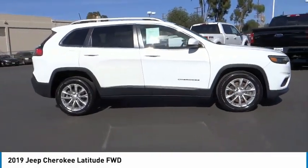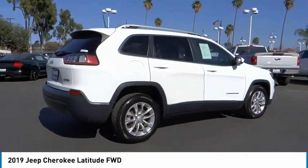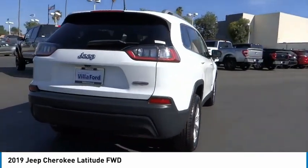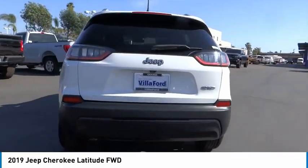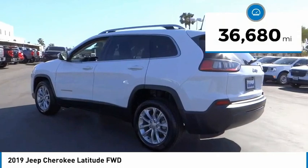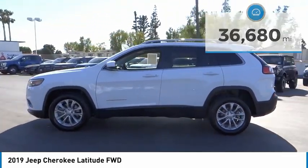Make a great choice today with the 2019 Cherokee. The Jeep Cherokee offers superior off-road capability, making it a fine choice for families who venture off-road or vacation in the mountains or other remote areas. This vehicle has less than 40,000 miles. Here are some of this vehicle's great options.